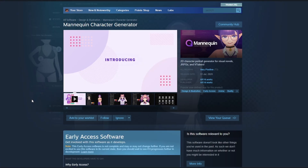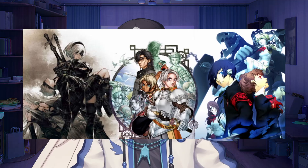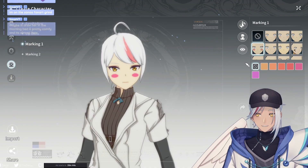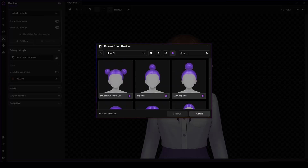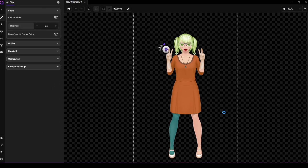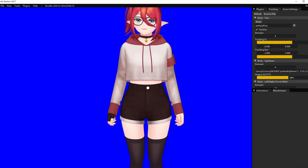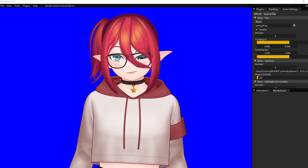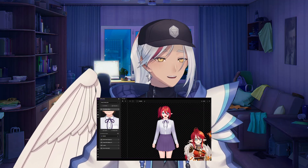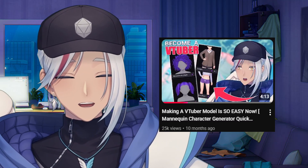First up, we have Mannequin Character Generator, developed by AR14Works. This program is a 2D character generator for visual novels, JRPGs, and VTubing. Creating your character is easy and straightforward — if you've ever made a character in a video game, it's basically that. Select from a variety of hairstyles, clothes, and facial features, or click a button to auto-generate a character. Whatever you make is automatically rigged without you having to do anything, so long as you use the tracking software paired with PuppetString. I made an entire video detailing a step-by-step guide on how to set everything up — link is up here and down in the description.